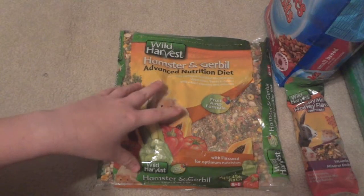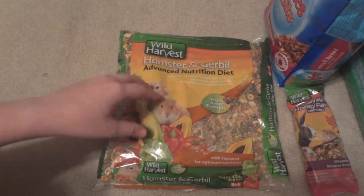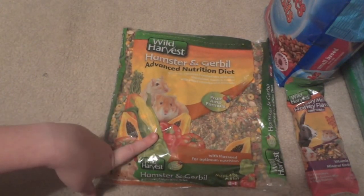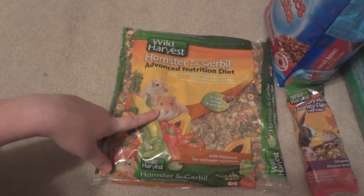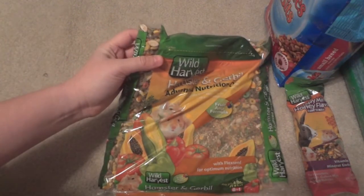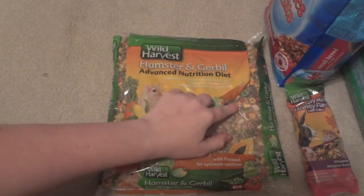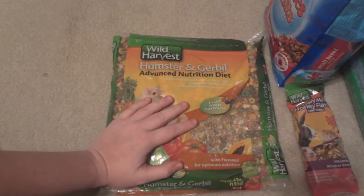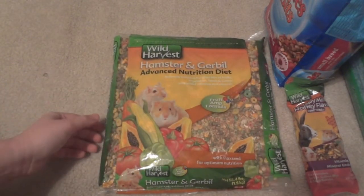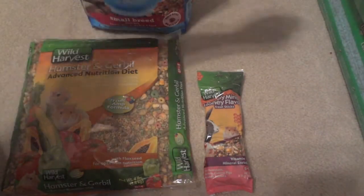I'm gonna mix this in with their normal food, which right now is Hartz Bonanza. The Wild Harvest brand is actually the exact same as Ecotrition they sell at PetSmart — it's made by Eight in One, so it's the same thing, just cheaper. This is a four-pound bag and it was only $5.22, which is really cheap for four pounds. For the dwarf hamsters I'll have to pick out quite a bit since there's a lot of corn in here, but I thought it'd be a cheap mix-in for some variety.